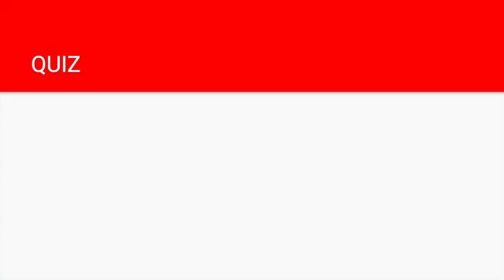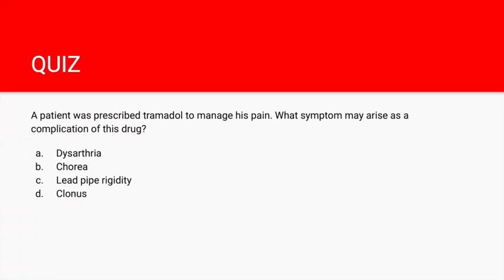A patient was prescribed tramadol to manage his pain — what symptom may arise as a complication? This requires knowing whether tramadol causes NMS or serotonin syndrome. If you remember 'Santa Claus flies East,' one of the T's in EAST stands for tramadol, the S in Santa stands for serotonin syndrome, and CL stands for clonus. So the answer is D — clonus.